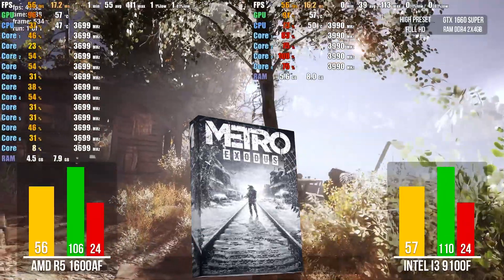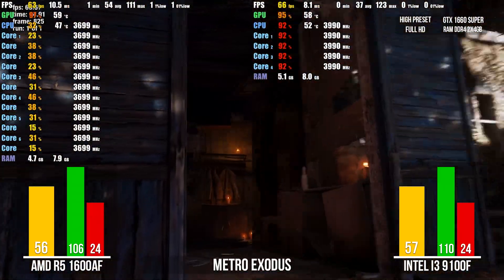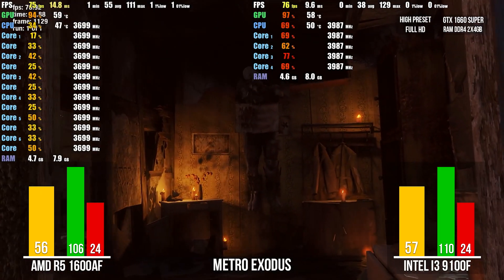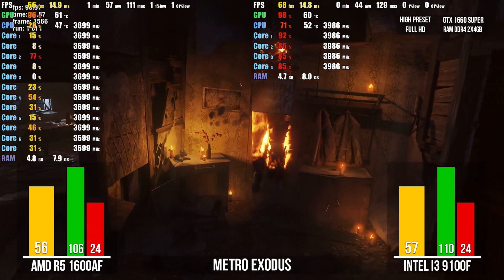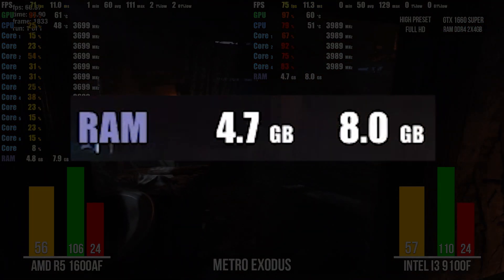Metro Exodus, complex built-in performance test. Stutters immediately appear on the Intel Core i3 when it loads at 100%. It shows slightly more FPS but doesn't work as stable as the 1600AF, which is especially evident in actual gameplay. AMD has 56 FPS and Intel has 57. By the way, this game uses only 5GB of RAM.